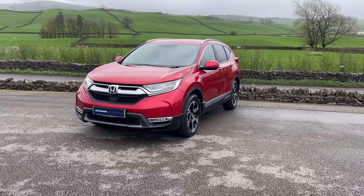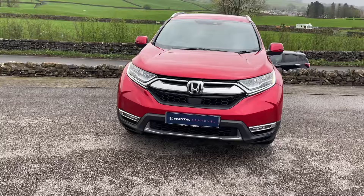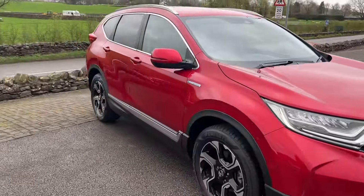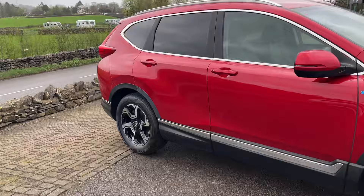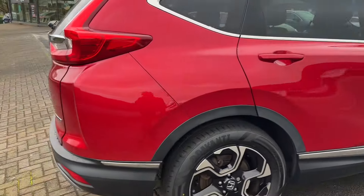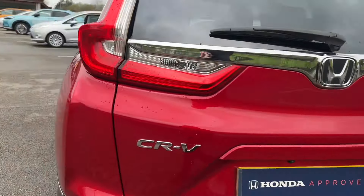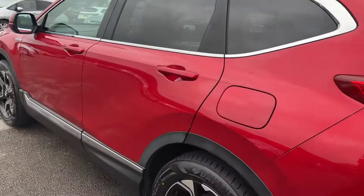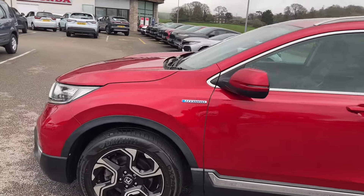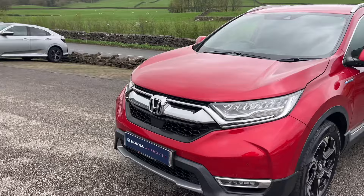Hello everyone and welcome to the Kendall Honda YouTube channel. My name is Sam, the internet specialist. Today I'm showing you around this 2019 Honda CRV SR - this is the two-litre self-charging hybrid, front-wheel drive model, finished in Premium Crystal Red. It's had just one owner from new, originally from ourselves, so you'll be the second owner. It's been fully serviced with ourselves as well and kept in very good condition.